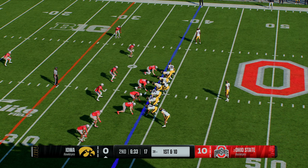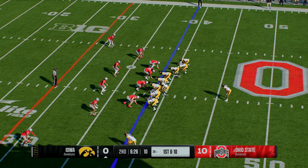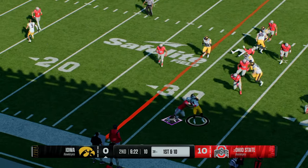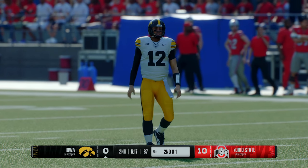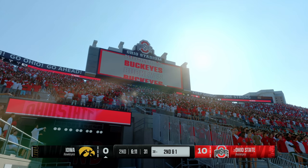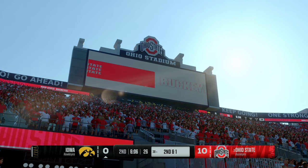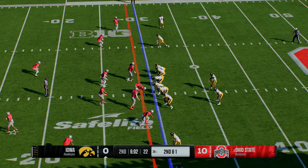It's another first and ten. Single back takes the handoff — they get him down but that's a solid gain. Great job by the offensive line here opening up some holes and giving the running back room to run on first down. Plays like this can open up the playbook for the play caller — make that defense think: are they going to run, maybe play action, maybe throw the ball downfield? The offense going with the hurry up.